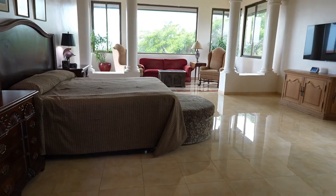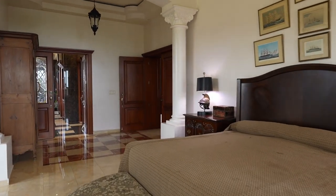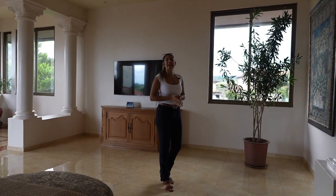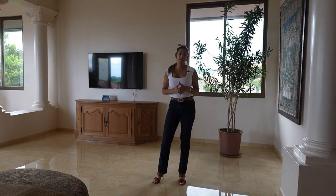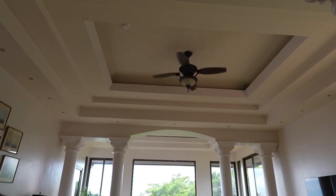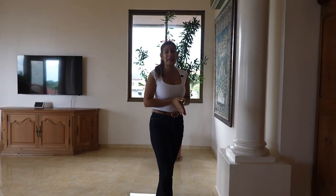Take a look at the impressive spaciousness of this room, which also features two very large windows that provide an abundance of excellent lighting throughout the space. We can't fail to highlight the beautiful work of the ceiling, crafted in gypsum with lighting effects. Quite impressive, no doubt.